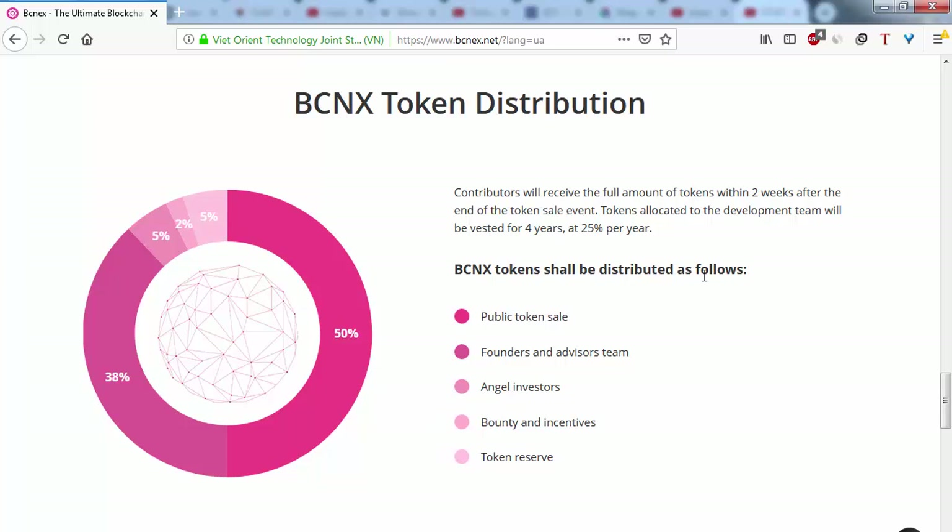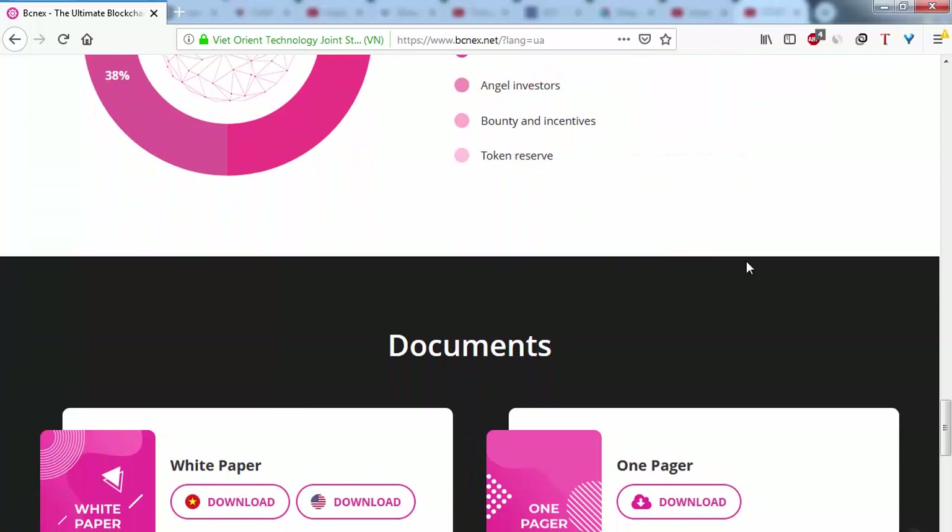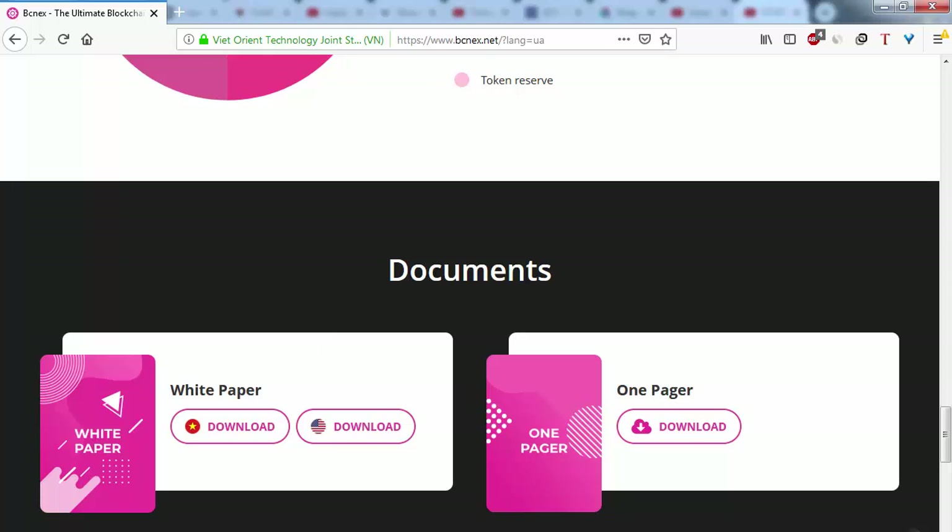The token reserve is five percent. We can also see documents about this project, including a one-pager and a whitepaper available in both English and Vietnamese. That's all the information about the BCNEX token — I hope you enjoyed this video review. Goodbye and see you next time.